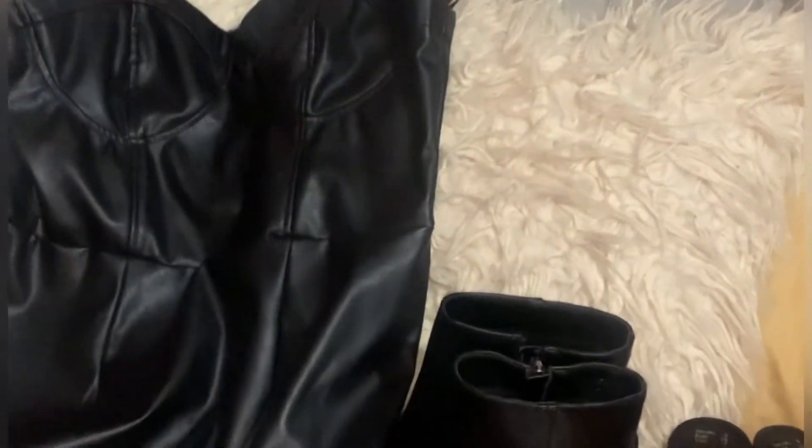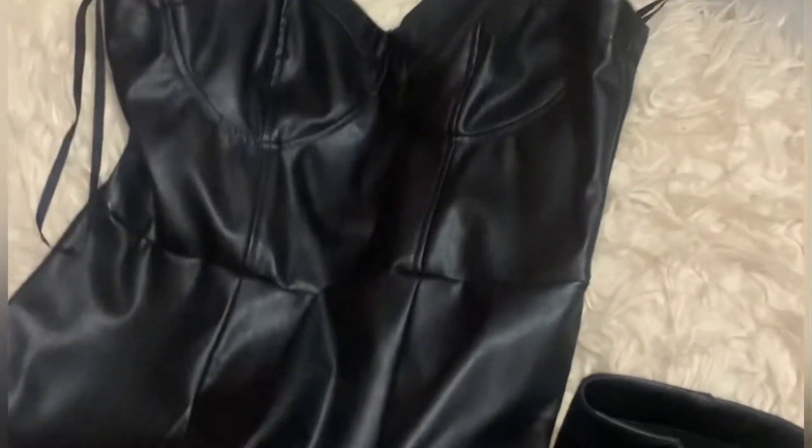Hi guys and welcome back to my channel. I've done a very little small shop at Primark and I want you guys to see my style and see what I fancied when I went. It's nothing special — I don't really shop at Primark, but I was with one of my girlies and I popped in and saw about four items that really stood out to me, so I'm going to show you what I've brought.